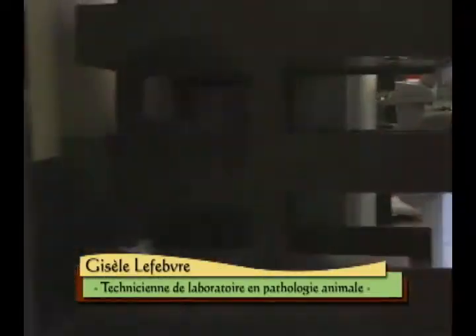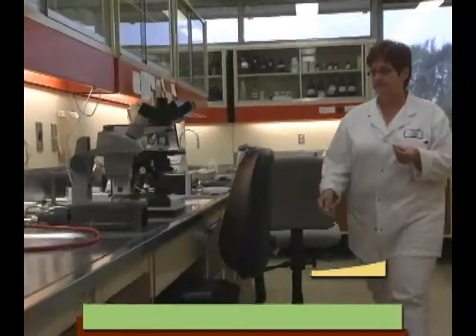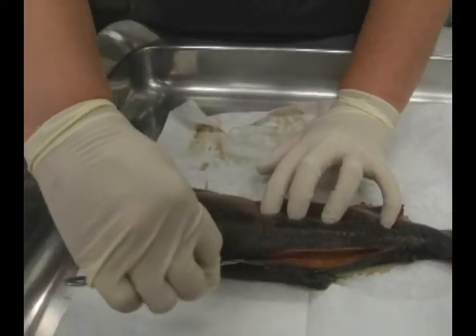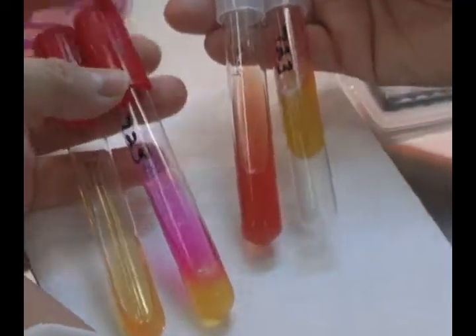Bonjour, mon nom est Gisèle Lefebvre, je suis technicienne de laboratoire dans un centre de pathologie animale. En quoi ça consiste ? Tout simplement à exécuter les analyses qui sont commandées par les professionnels. Et dans le cas du laboratoire où je travaille, les professionnels ce sont des vétérinaires spécialistes en pathologie vétérinaire.